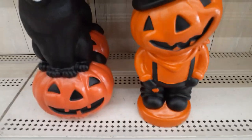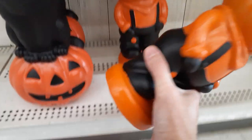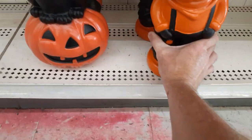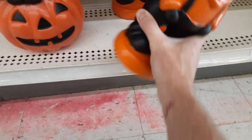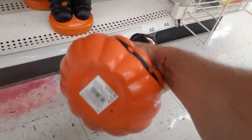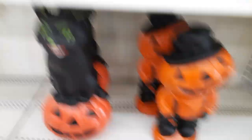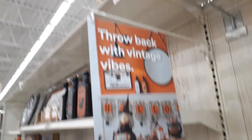Okay folks, we are inside. They brought the blow molds back from last year — the little vintage-y ones for $19.99. That's pretty heavy plastic, which is cool. They don't light up or anything like that, but they're still vintage. I got the little kitty, and kitty is $20. They just brought these in last year and there's a little sign up here that says 'Throwback Vintage Vibes,' so that's what they're aiming for.